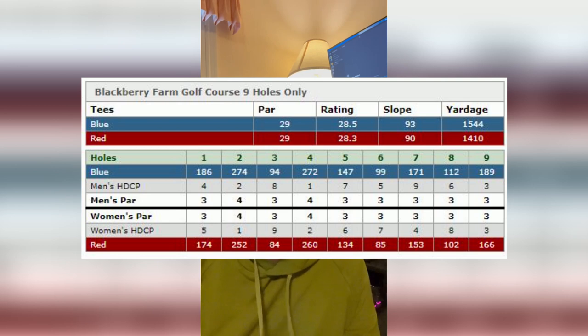Blackberry Farms is a par 29, slope 93, total of 1500 yards. It's located in Cupertino, California. Not too crazy, not too tough. We had a lot of wind, but we go ahead and muscle through it. Let's get into it.